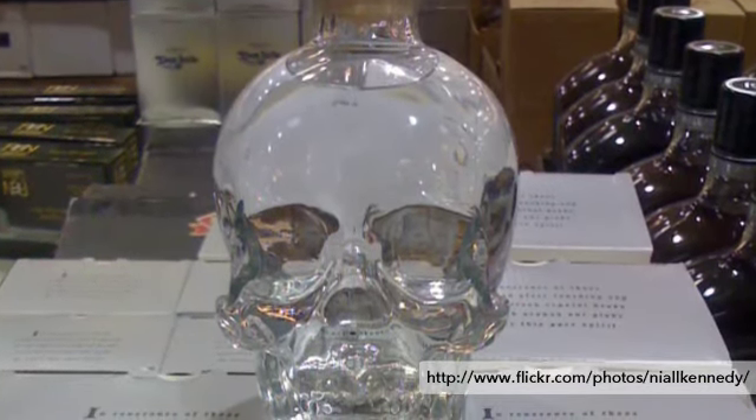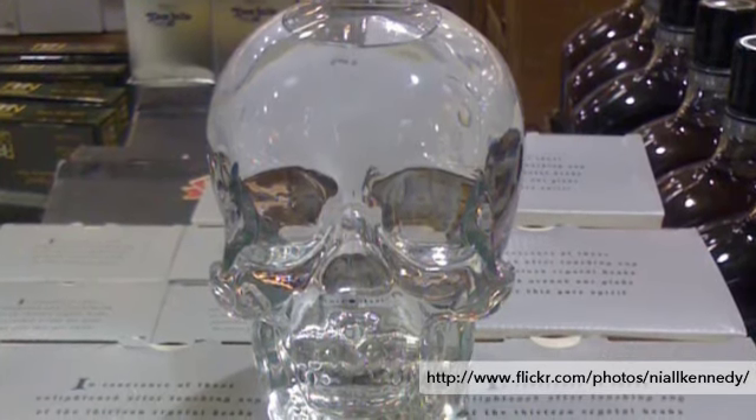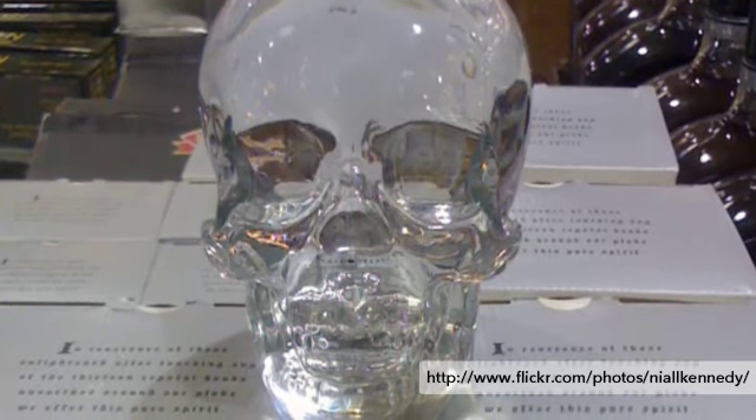One very unique example of this is a brand called Crystal Head Vodka. It's a brand that's been very popular in recent years, a very highly premium product, and it comes in a glass bottle that is shaped like a skull — a glass skull.